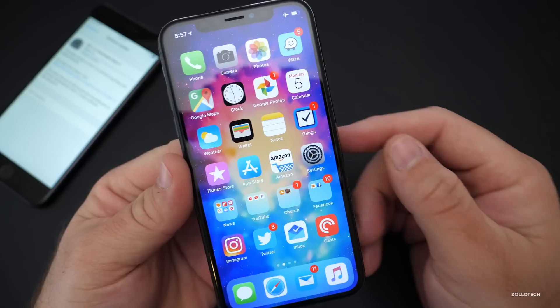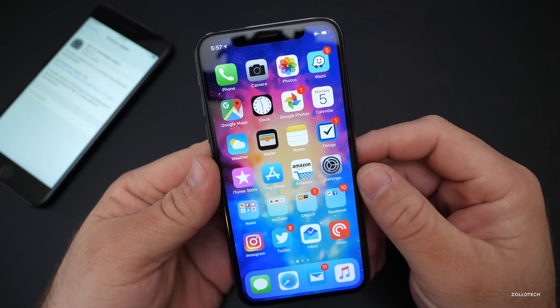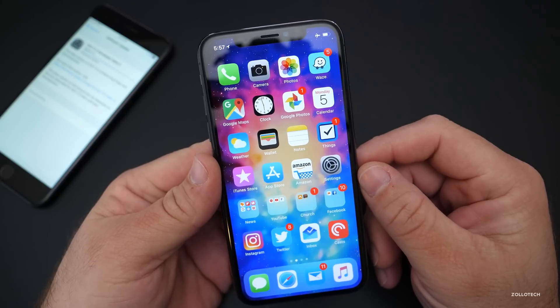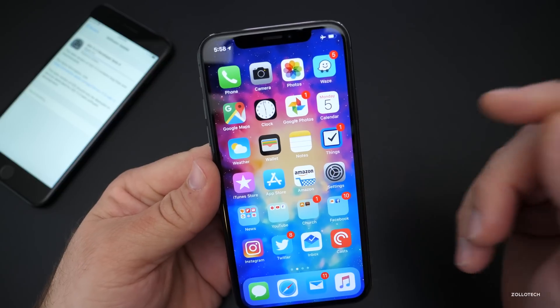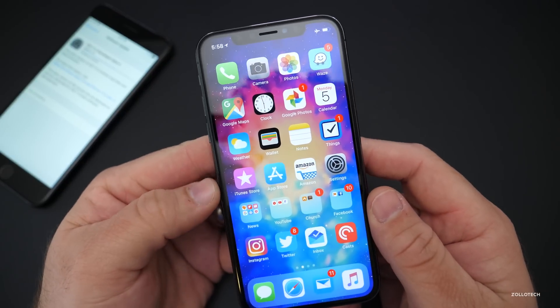This beta also works on iPod Touch. Beta 3 and Beta 4 work on iPod Touch 6th generation, but it didn't work with Beta 2 for some reason. Also, one of the things they've fixed with this beta is devices are recognized properly.